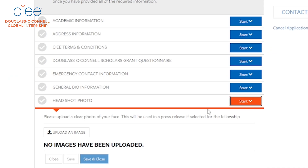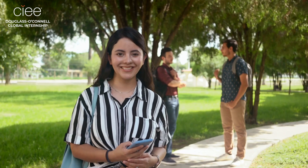Up first, the headshot. Please upload a clear photo of yourself. Be sure to look your best because we will use this in official releases if you are selected for the program.